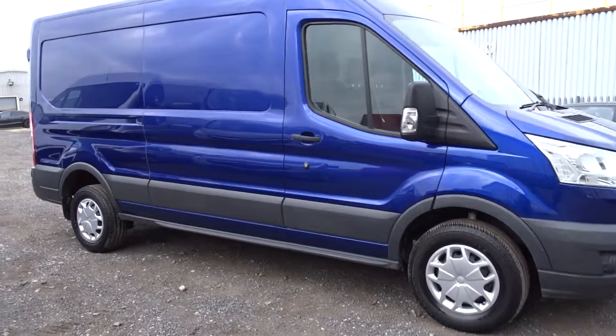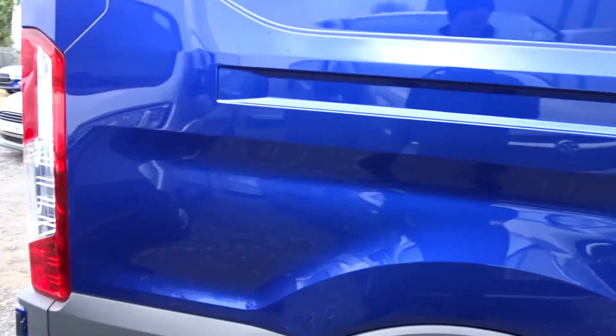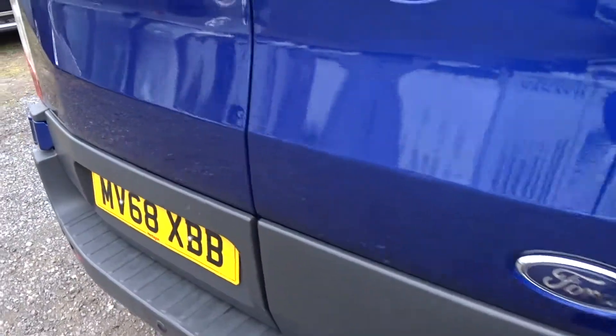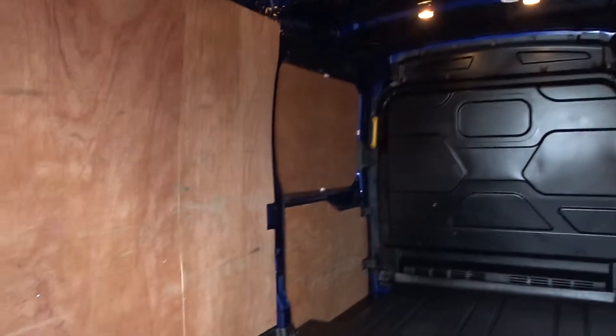Hey, today at Pentagon you've got a really nice example of the Transit 350, powered by a 2-litre diesel engine. It's a long-wheel-based high-roof model, comes with rear parking sensors, easy access to the low bay area, and finally double-rear opening doors revealing a fully ply-lined high-roofed low-space interior.